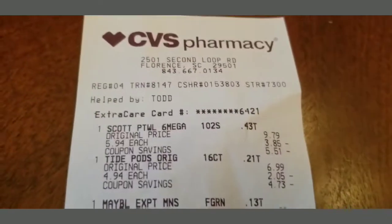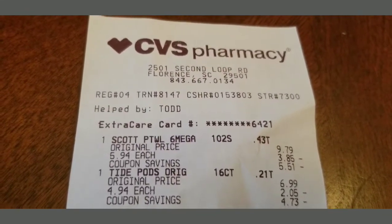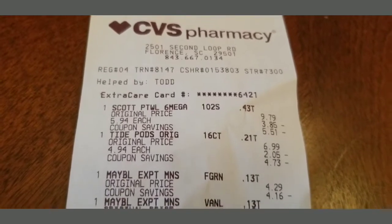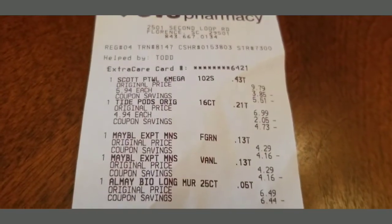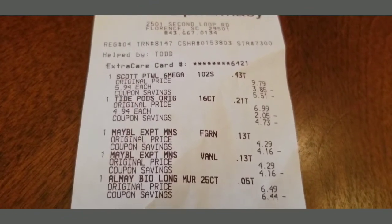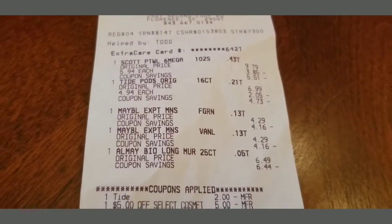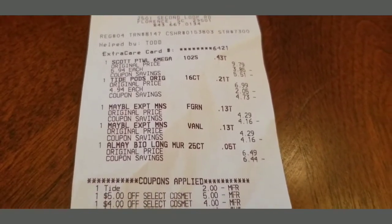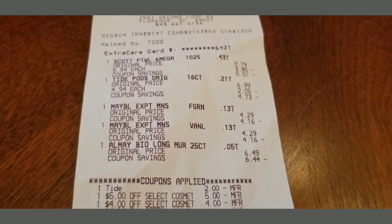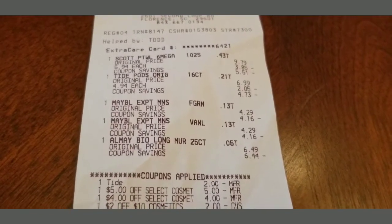Let me show you that receipt. The Scott was $5.94. Then I got the Tide — they were $4.94. I got the Maybelline, they were $4.29 a piece, and I got the All Made — it was $6.49. I had a $2 off coupon on the Tide Pods, a $5 off coupon on either the All Made or the Maybelline, and a $4 off coupon as well.